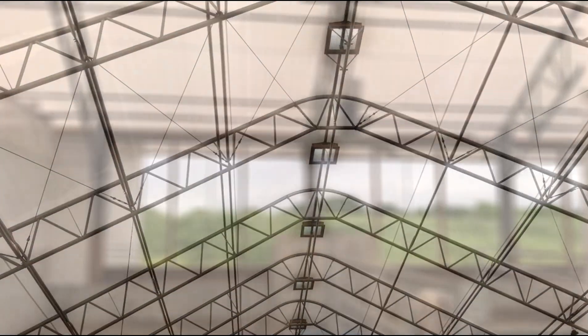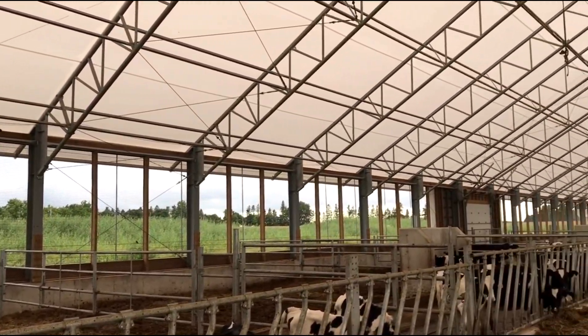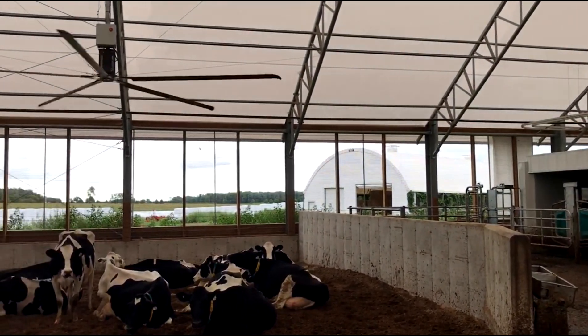Since we've moved in here, we're milking more cows and we had more room for them. In the other barn we were swinging cows, which is a lot of work and not very healthy for the cows because you're putting them into wet box stalls and such.